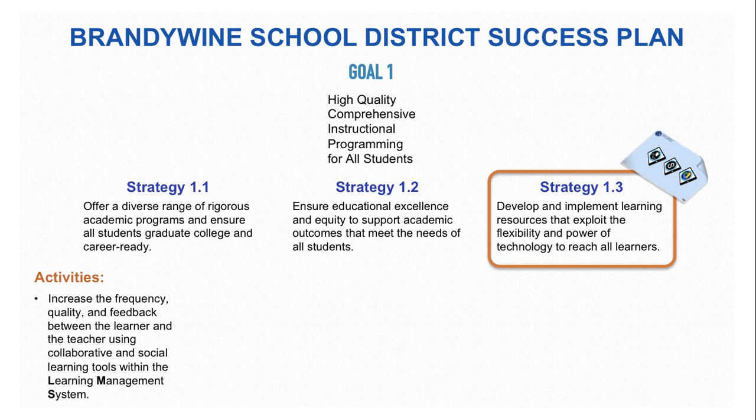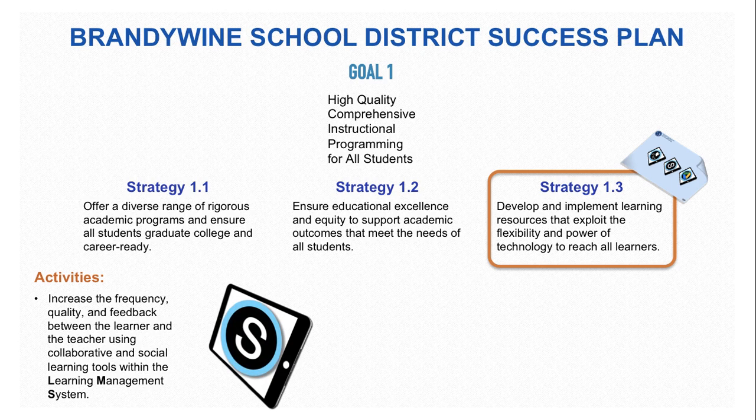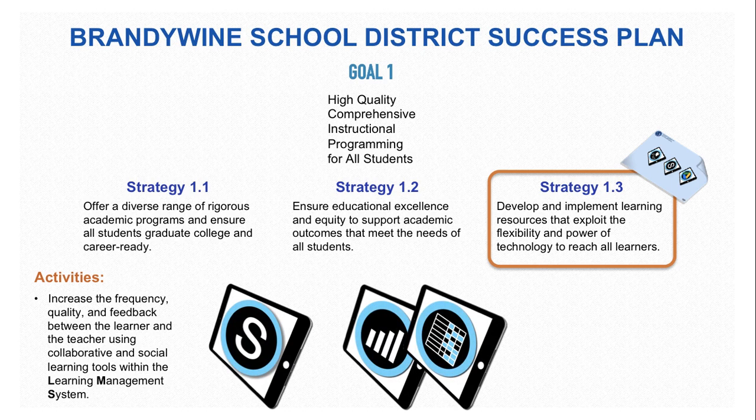The Placemat also supports Strategy 1.3 for Goal 1 by increasing the frequency, quality, and feedback between the learner and the teacher using collaborative and social learning tools built intuitively within the learning management system. Schoology can also be used by utilizing the built-in analytic tools and the tasks related to using rubrics which can be found on the Placemat.